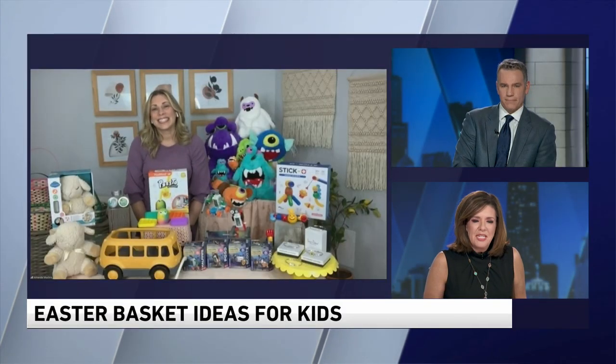We're taking on some fun and non-candy ideas for Easter this year. Lifestyle and parenting expert Amanda Mushro has some of the hottest new games, toys and activities.